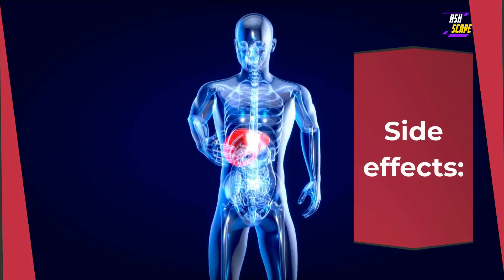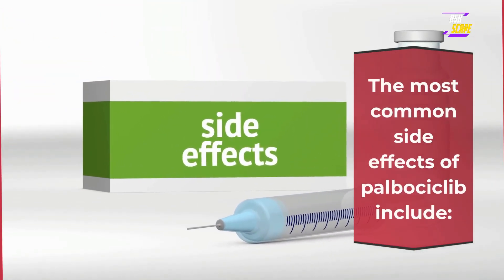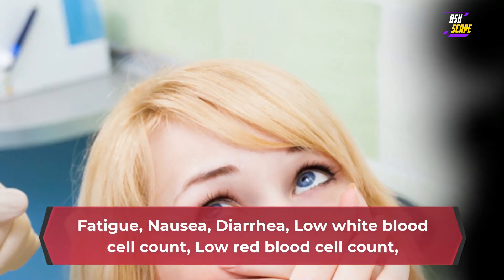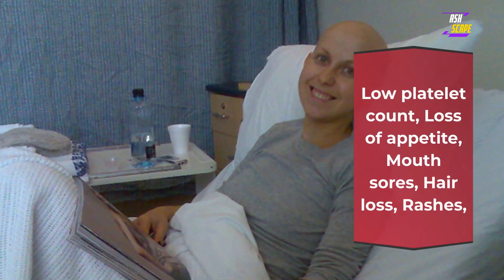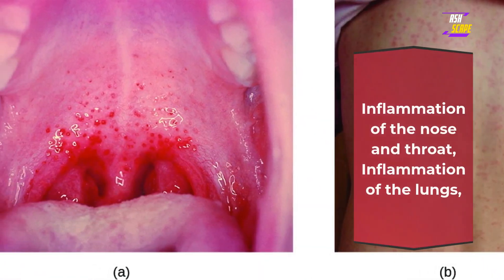Side effects. The most common side effects of palbociclib include fatigue, nausea, diarrhea, low white blood cell count, low red blood cell count, low platelet count, loss of appetite, mouth sores, hair loss, rashes, inflammation of the nose and throat, and inflammation of the lungs.